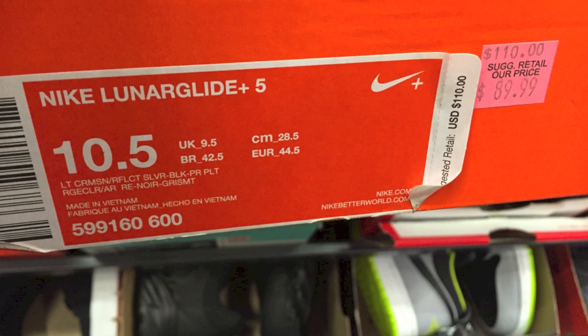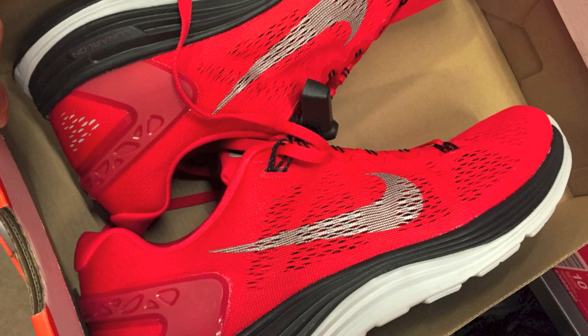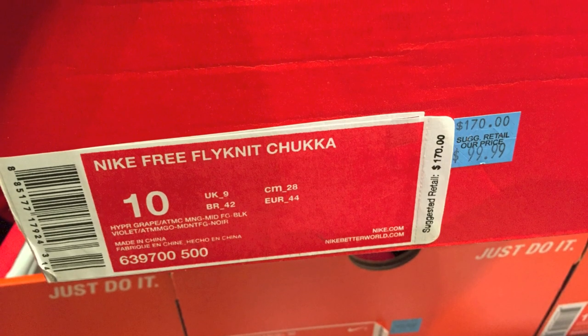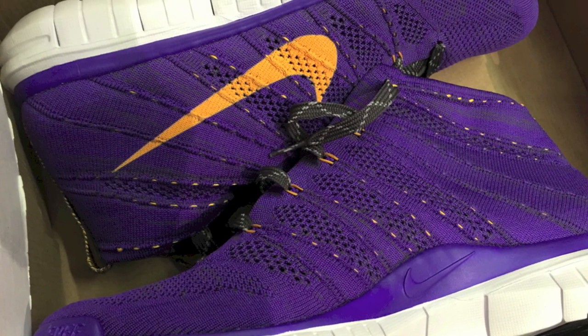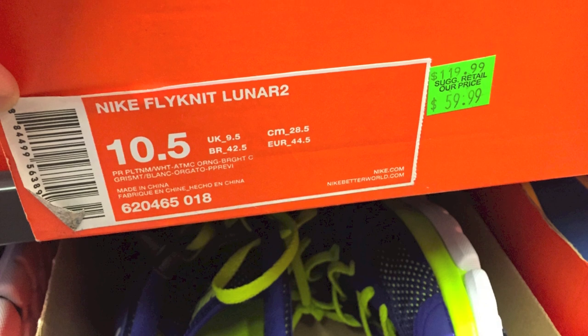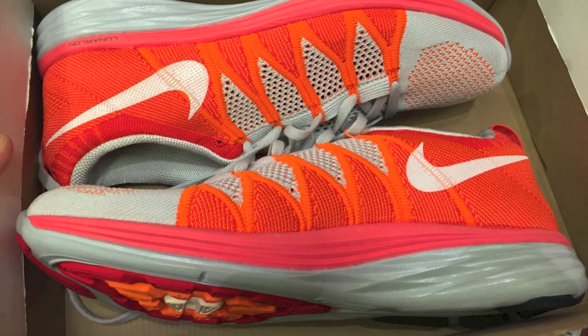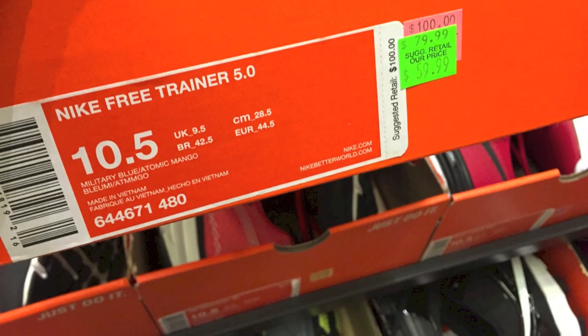Lunar Glide 5s for $80, which isn't too much of a savings, but then with the crazy discount on top of that makes it worth it. These ones, normally $170 — that's $100 off of retail for the Flyknit Chukkas, one of my favorite shoes. And the Nike Flyknit Lunar 2s for $60 minus 30% off, which was just crazy cheap.